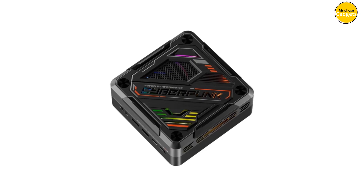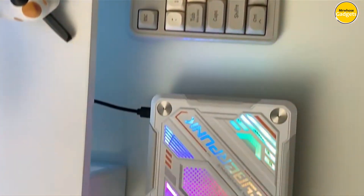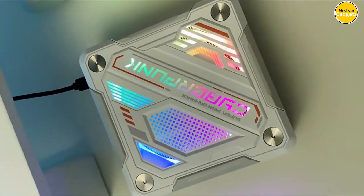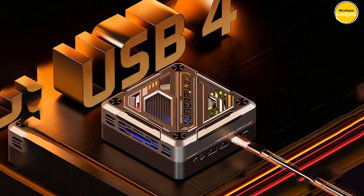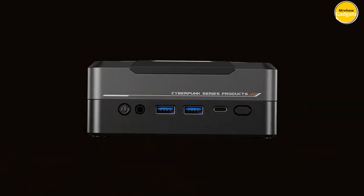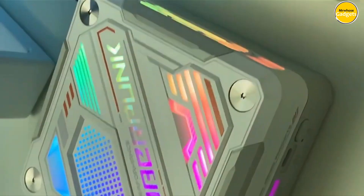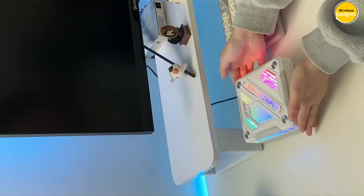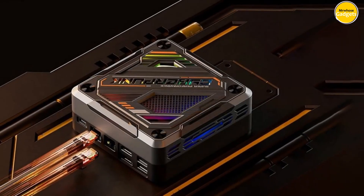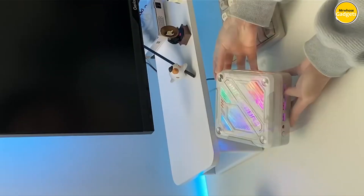Worried about overheating during those intense gaming sessions? Fear not. The G0-D77's silent heat dissipation system ensures optimal performance, allowing you to game for hours on end without a hitch. But the G0-D77 isn't just about gaming. With USB 4.0 PD, Wi-Fi 6, and a 2.5G Ethernet port, it's designed for fast and smooth connectivity, whether you're gaming, working, or streaming.